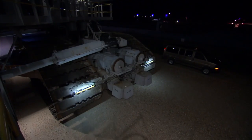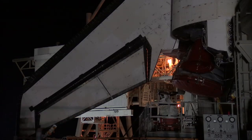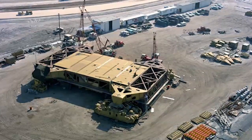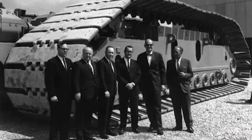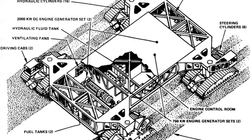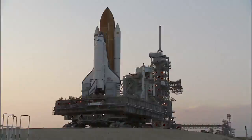The technology used to build these huge, reliable crawlers capable of such Herculean tasks was deeply rooted in a region where giant machines excavated and extracted veins of coal. Engineers with the Marion Power Shovel Company of Marion, Ohio, adapted the technology in the early 1960s, and their know-how has stood the test of time.